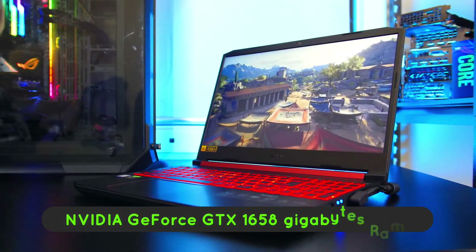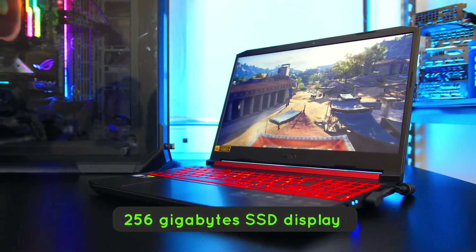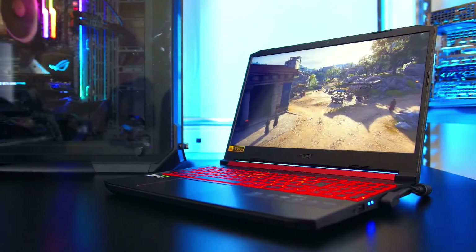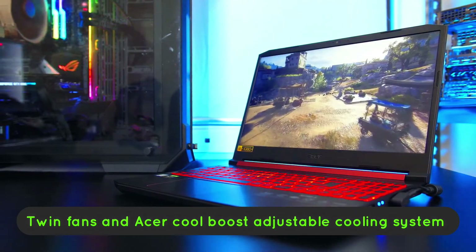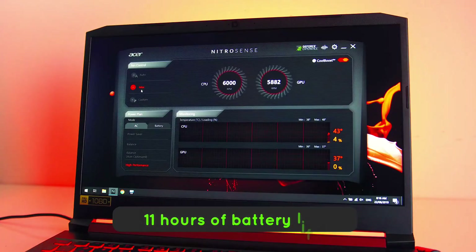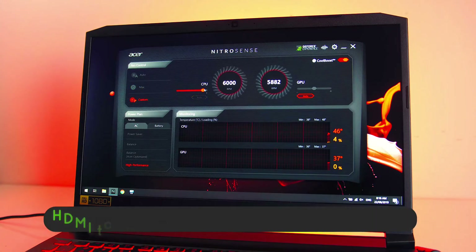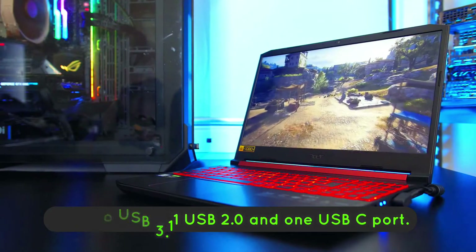The key features and specs include an Intel Core i5-9300H processor, NVIDIA GeForce GTX 1650, 8GB RAM with 256GB SSD, a 15.6-inch 1920x1080 resolution display running at 60Hz, twin fans and Acer CoolBoost adjustable cooling system to keep it running cool especially with its plastic chassis, amazing battery life of over 11 hours, and ports including RJ45 Ethernet, HDMI, USB 3.1, USB 2.0, and one USB-C port.